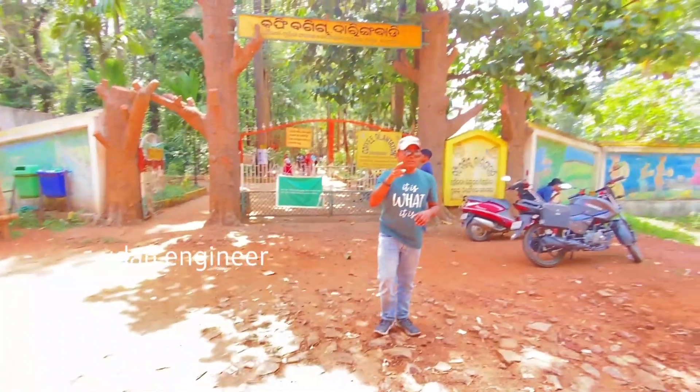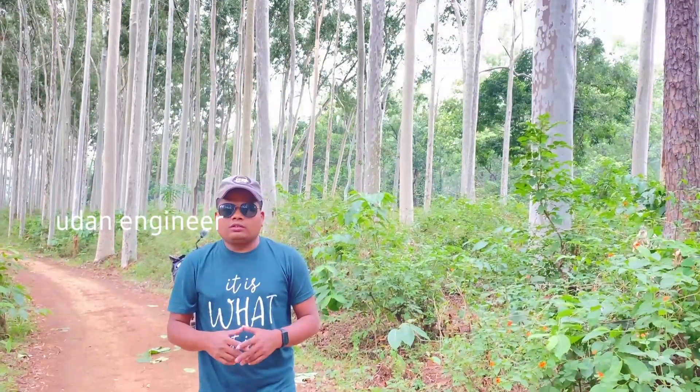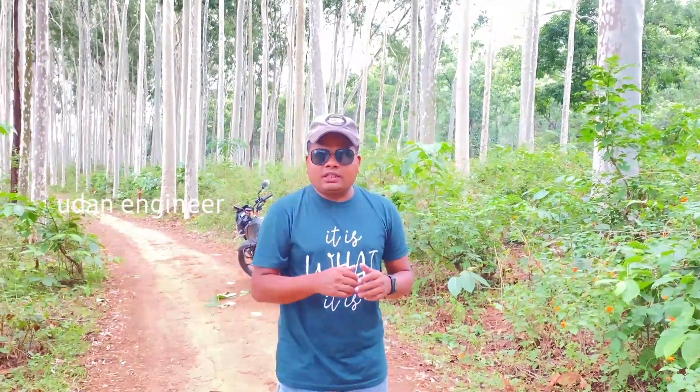Just behind me is the pine space garden — this is called the pine trees garden. Look up behind me at the tallest trees.